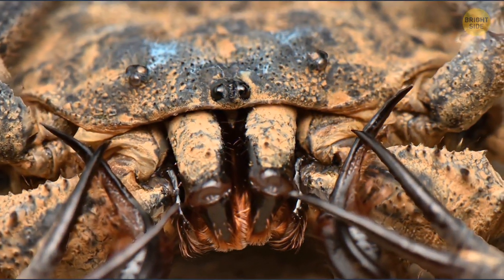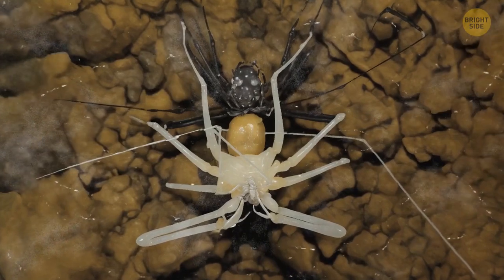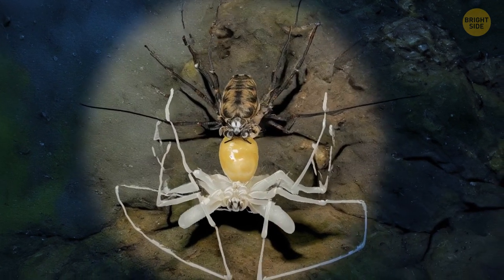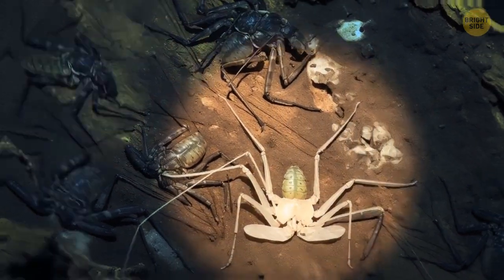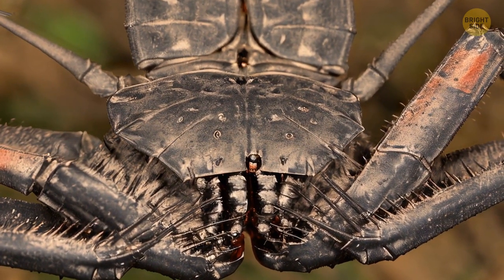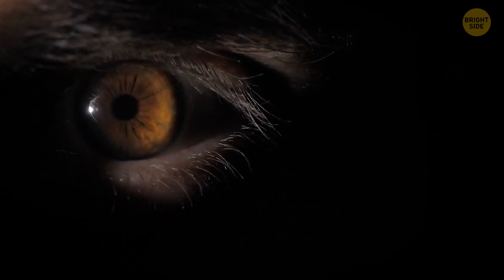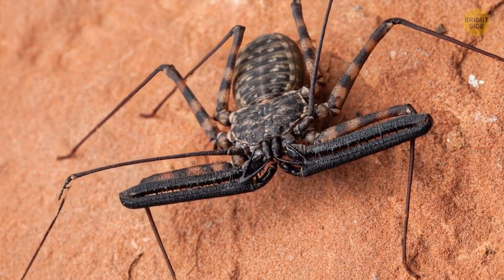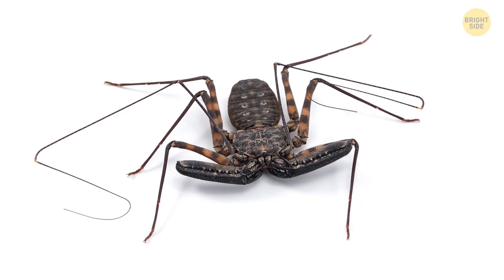Life in a dark cave has spoiled its eyesight, so the whip scorpion tries to avoid sunlight. During molting, it climbs up to the ceiling and slowly comes out of its old skin. Imagine directing your flashlight there and seeing small cocoons out of which pale spiders with excessively long legs crawl. If you really meet it, be calm and slowly go away as far as possible. Actually, this pretty creature is one of the shyest and most harmless creatures among spiders and scorpions — it's afraid of you and will never attack.